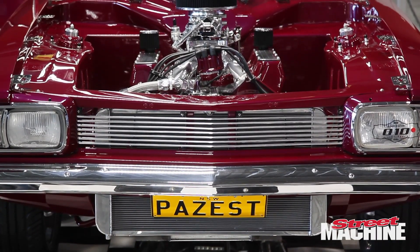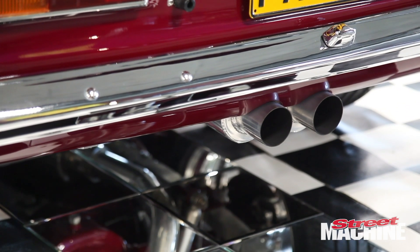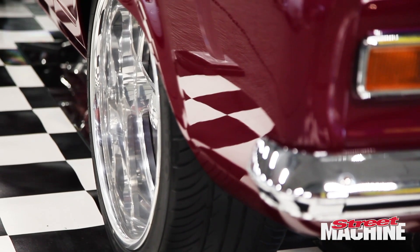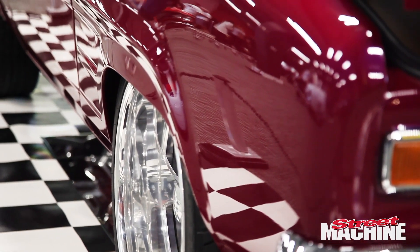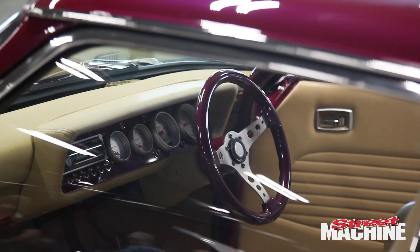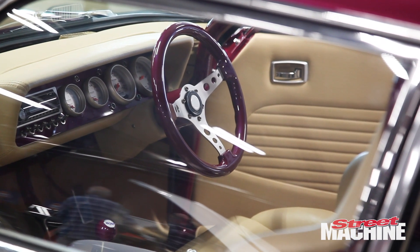It's a 378 Cleveland, Australian of course. C4, manualised. Makes about 550 horsepower. It's got a nine inch, shortened, 411 gears in it. It's got a set of 20 by 10 inch rims on the back and 18 by 6 and a half on the front. It's got an Auto Meter dash. And a lot of polishing and cleaning.